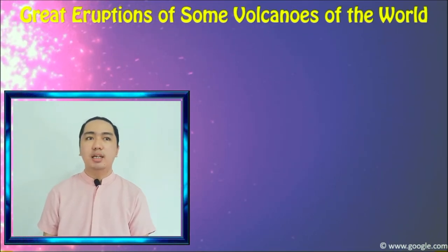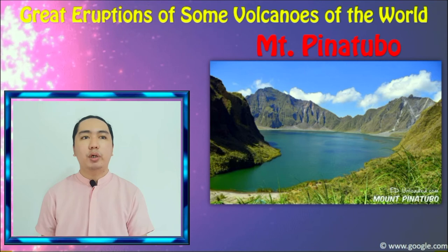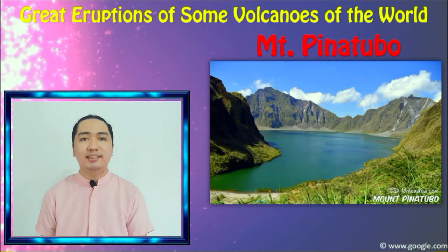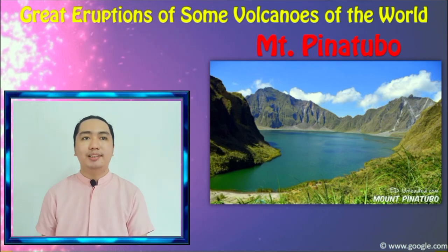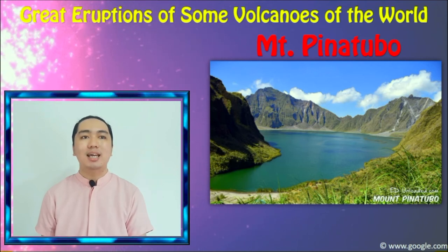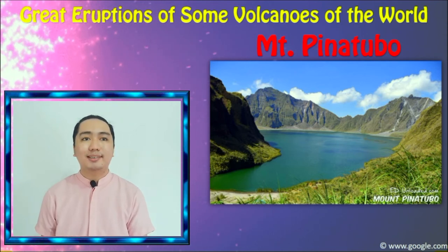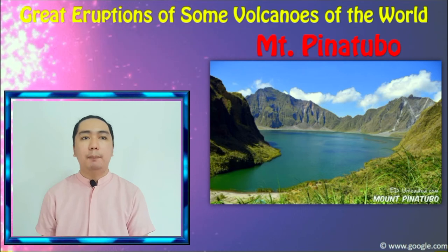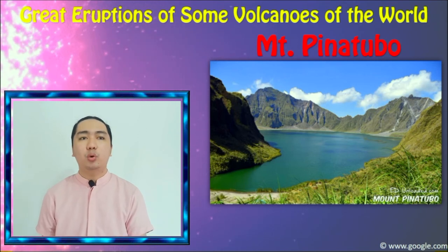Here in the Philippines, Mount Pinatubo was a dormant volcano for six centuries. But a year before its eruption in 1991, a 7.8 magnitude earthquake struck near its vicinity, which caused a landslide and increased its steam emission. It spewed sulfuric ash on the day of its eruption, which reached as high as the stratosphere, or about 35 km into the sky. Over the next 15 months after its eruption, the average global temperature dropped by at least 0.6 degrees Celsius. It killed hundreds of people.